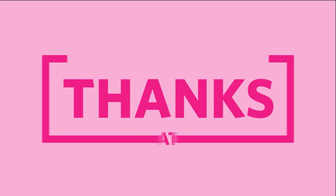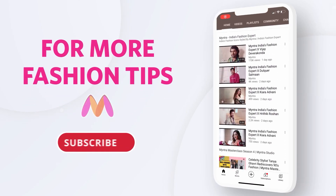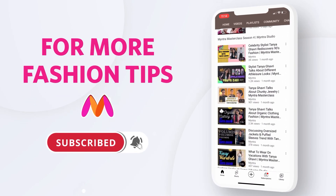We hope you guys enjoyed watching us doing this challenge — see you guys next time, bye-bye! For more fashion tips, subscribe to the channel and press the bell icon.